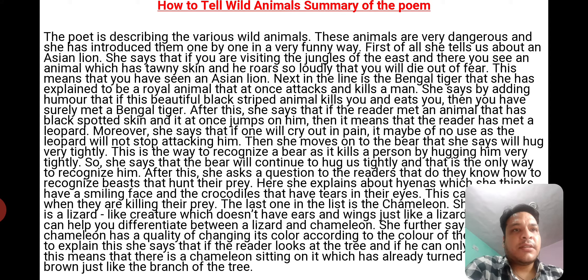After this, she says that if the reader meets an animal that has black spotted skin and it at once jumps on him, then it means the reader has met a leopard. Moreover, she says that if one cries out in pain it may be of no use, as the leopard will not stop attacking.